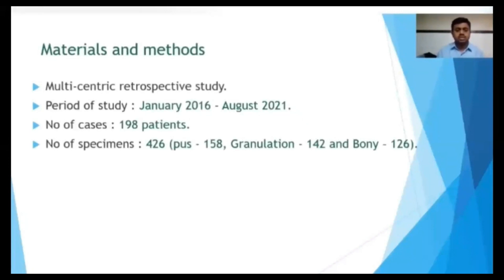Our study is a multicentric retrospective study done in tertiary care centers from January 2020 to August 2021. In our study, 188 patients are involved, and 426 specimens were obtained either through CT-guided biopsy or fluoroscopic-guided biopsy.